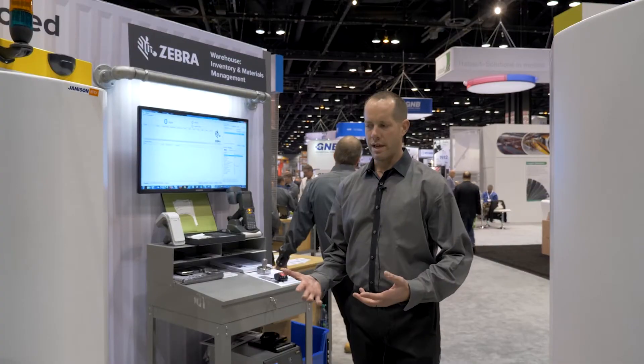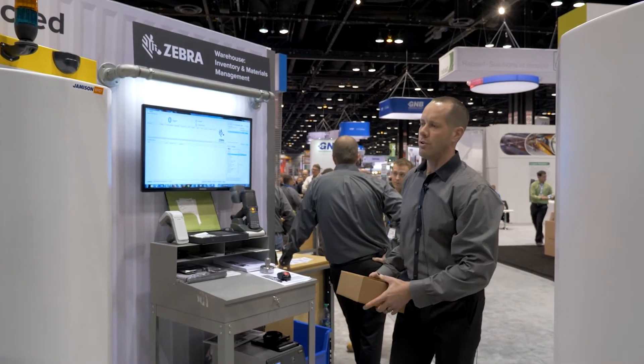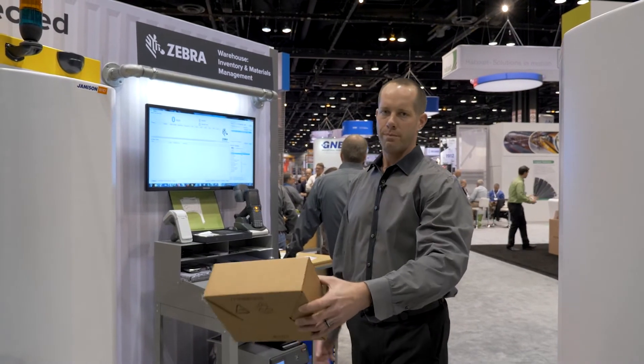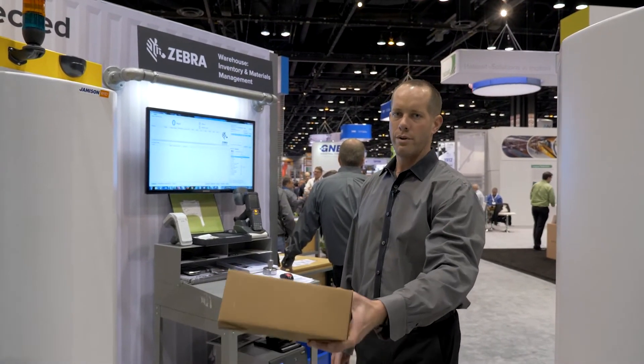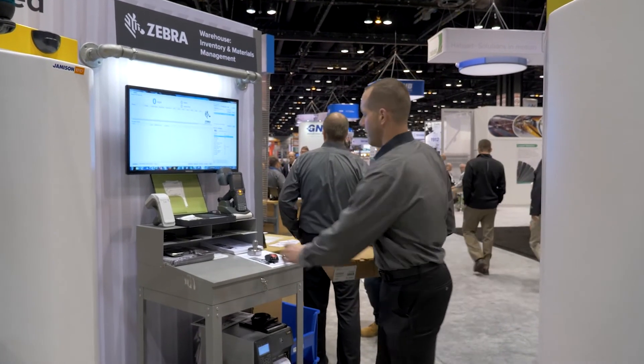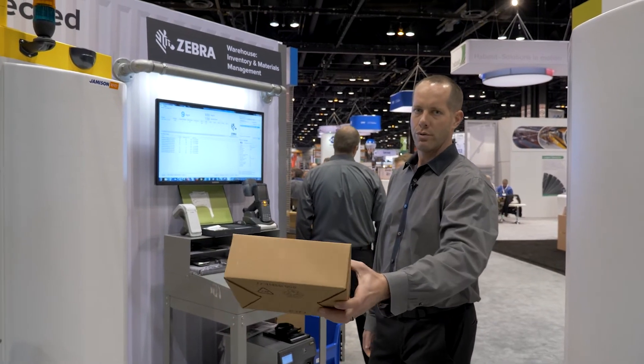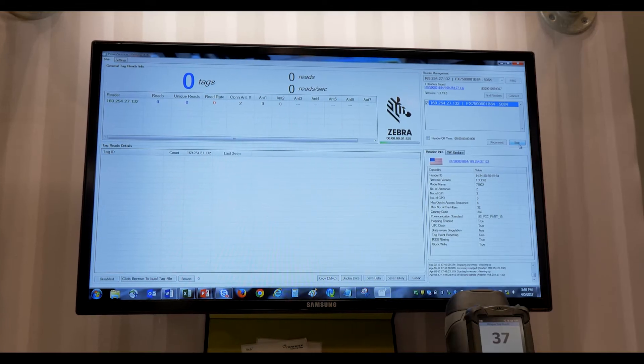Using RFID technology, we're really educating people on those use cases, and one of our demos is showing that through our Zebra readers we can take boxes or pallets of items and read those in a very effective way.